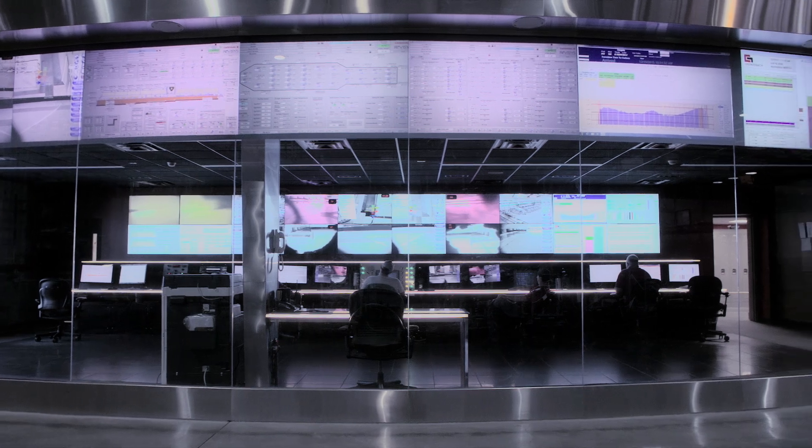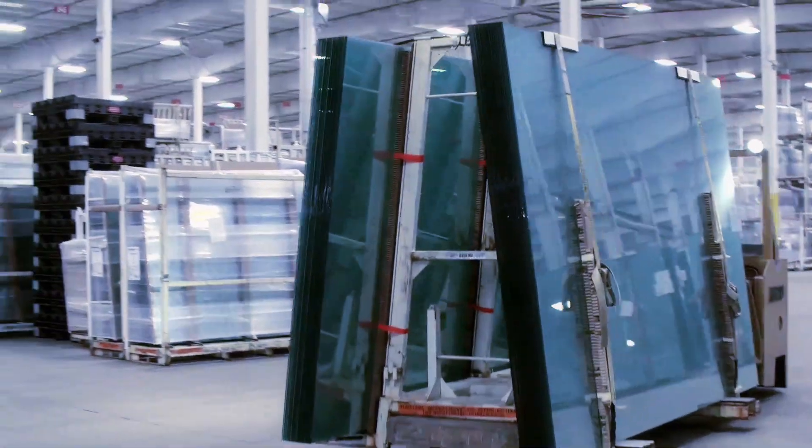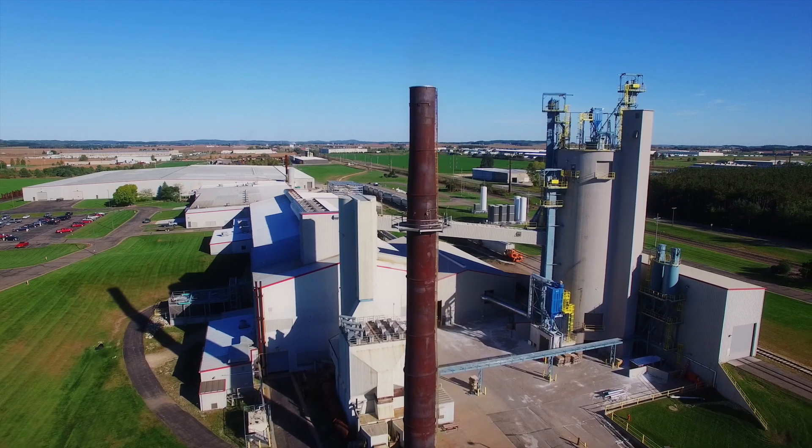For Cardinal FG, our goal is simple: make every single glass pane the highest quality, most defect-free possible. At the same time, we work to ensure each of our processes employs environmentally friendly controls.